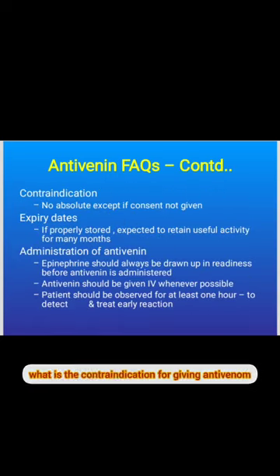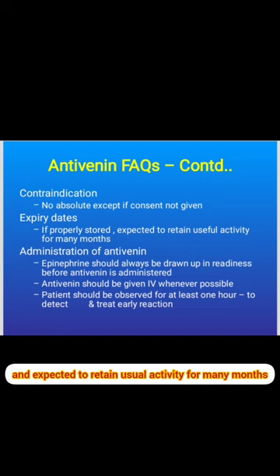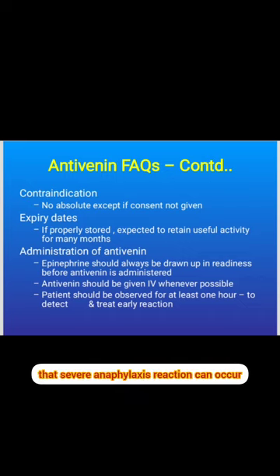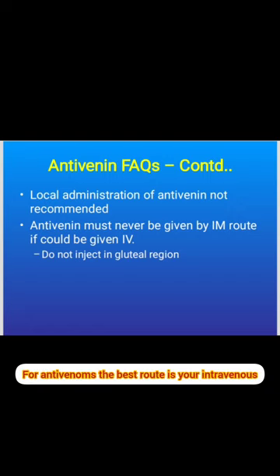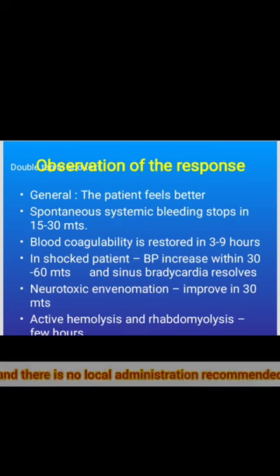There are no absolute contraindications to antivenom. Ensure it is properly stored and has not crossed its expiry date. While administering antivenom, be aware that severe anaphylaxis can occur — keep adrenaline ready and observe the patient for the first hour. The best route of administration is intravenous; no local administration is recommended.